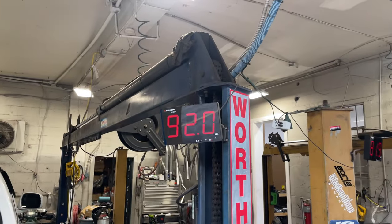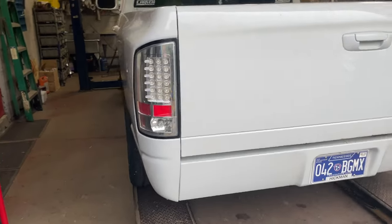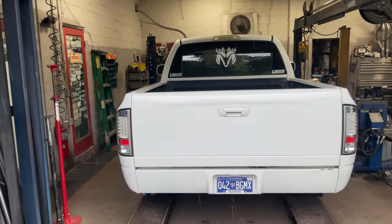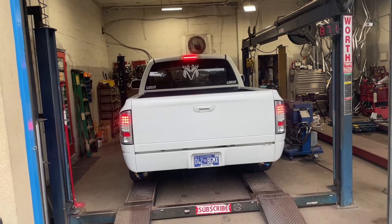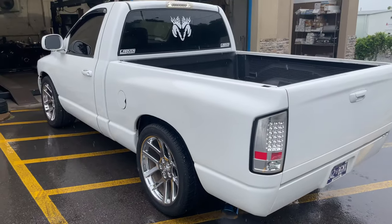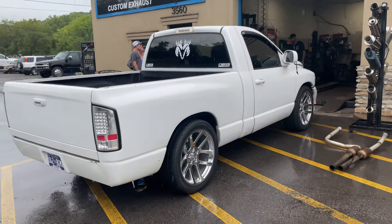Here's the sound decibels — 125. That's crazy. 125 on the sound decibels and it's raining — welcome to Tennessee. 125 on the sound, come get you some guys.